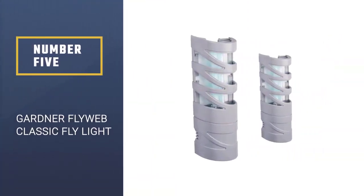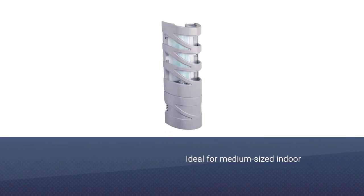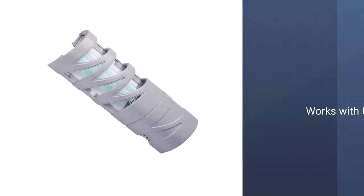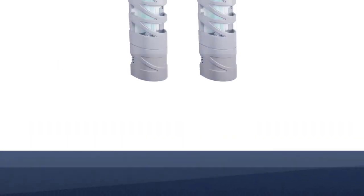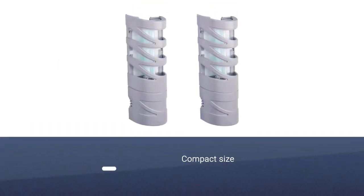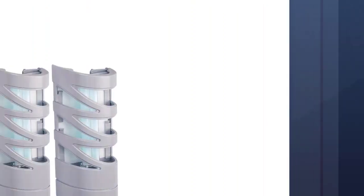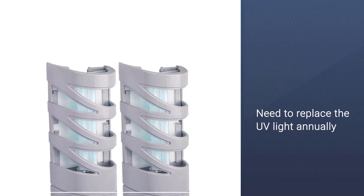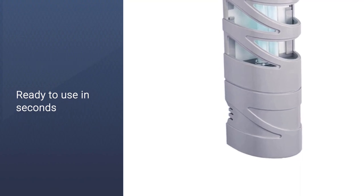Number 5: Gardner Fly Web Classic Fly Light. Ideal for small to medium-sized indoor spaces and enclosed patios, Gardner's Fly Web Classic Fly Light attracts mosquitoes and other pests with UV light. Simply plug the unit into an electrical outlet and watch as the light attracts pests to a non-toxic glue board adhesive that can easily slide out for simple disposal and replacement. The compact size and inconspicuous design make it easy to hide in any room. To use, remove the protective coating on the adhesive board and insert it into the unit. Replace the UV light annually.